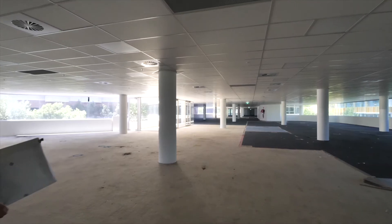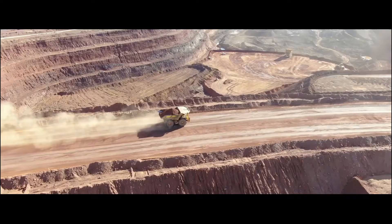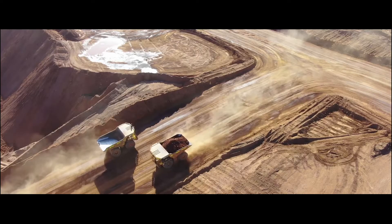It's very high-tech, so the client, FMG, has engaged us to do a complete floor fit-out which involves taking the mine site to the office.